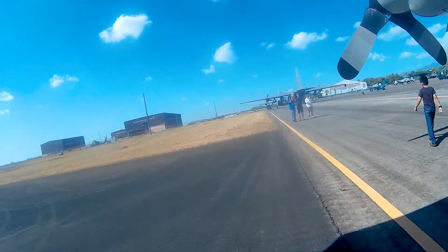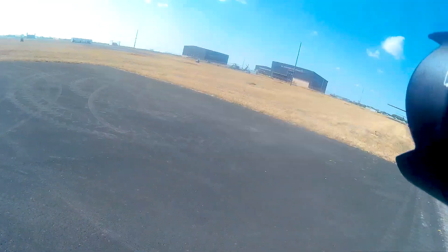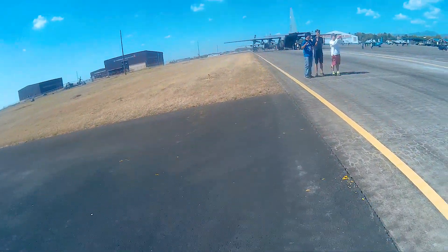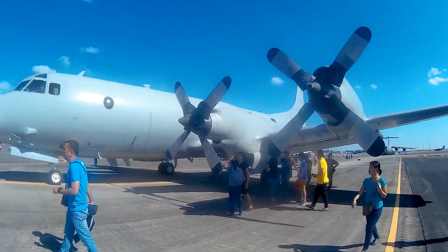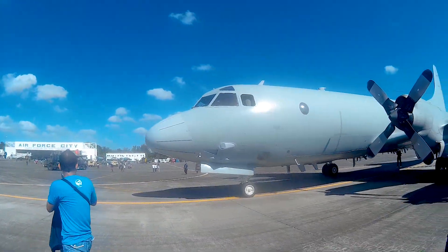The AP3C Orion is equipped to employ sonobuoys, maritime marker devices, air-sea rescue kit, survival air heliboxes, and self-protection measures. Offensive weapons include MK-46 lightweight anti-submarine torpedoes and AGM-84 Harpoon anti-ship missiles.